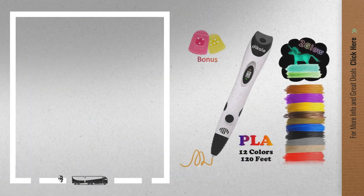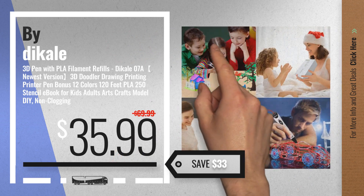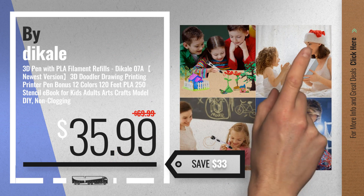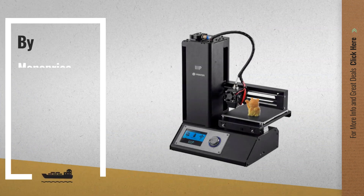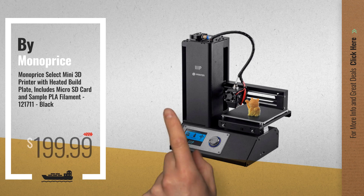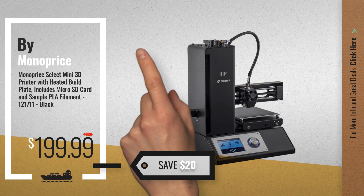Number 1, by Dick Ale. Our editor's choice, now only at $35.99. Number 2, by Monoprice. Available now on Amazon only at $199.99.